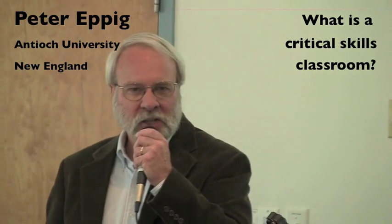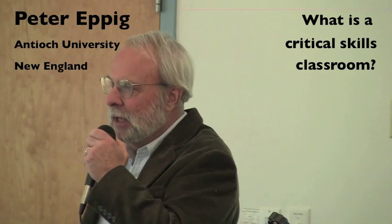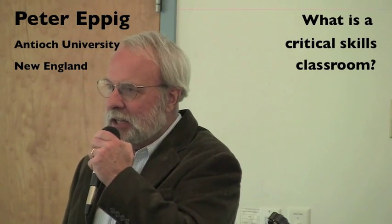What we're here tonight to explore is this thing called a critical skills classroom — what it looks like, why people are doing it, how it meets the needs of students today. NIAC has been running this critical skills program for a long time, and over that time we have been actively engaged with the evolution of a classroom teaching model that is the direct result of teacher classroom action research. A critical skills classroom is an integration.